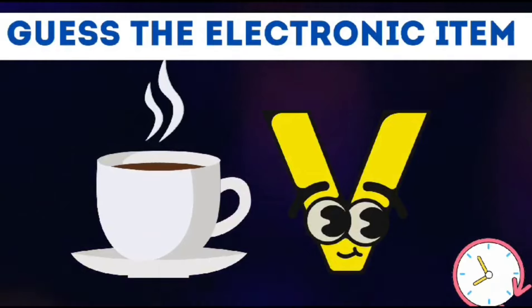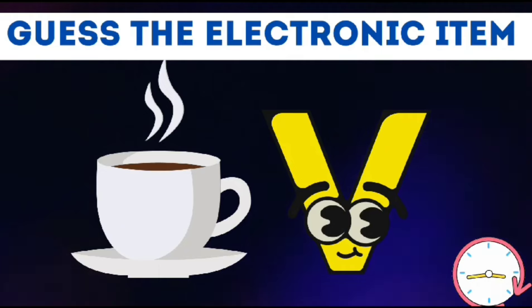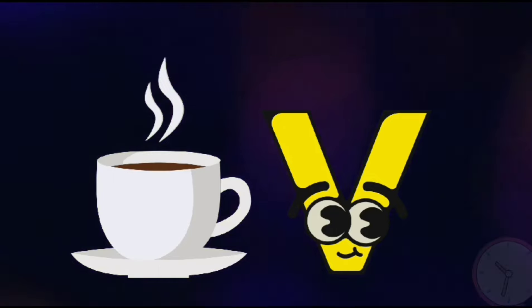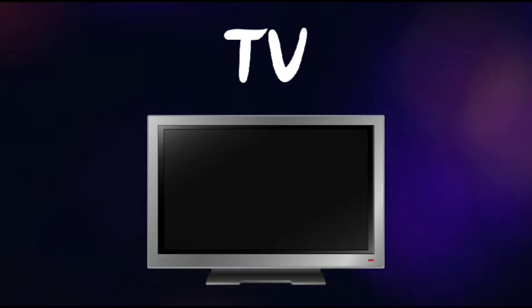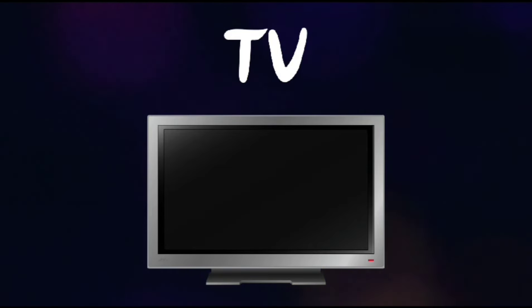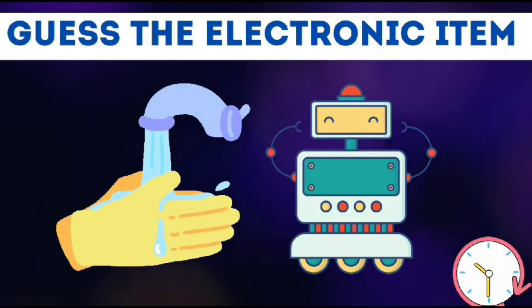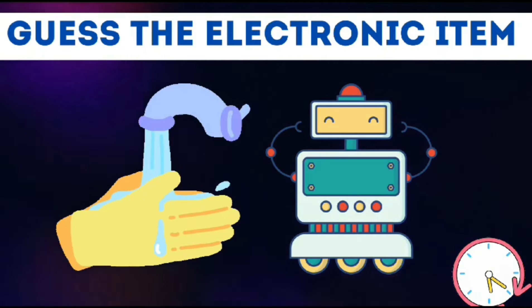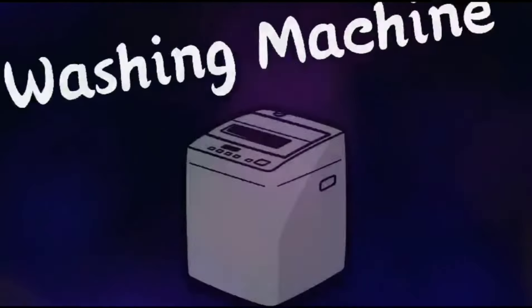Look at the emoji and guess the name of the electronic item. Washing machine.